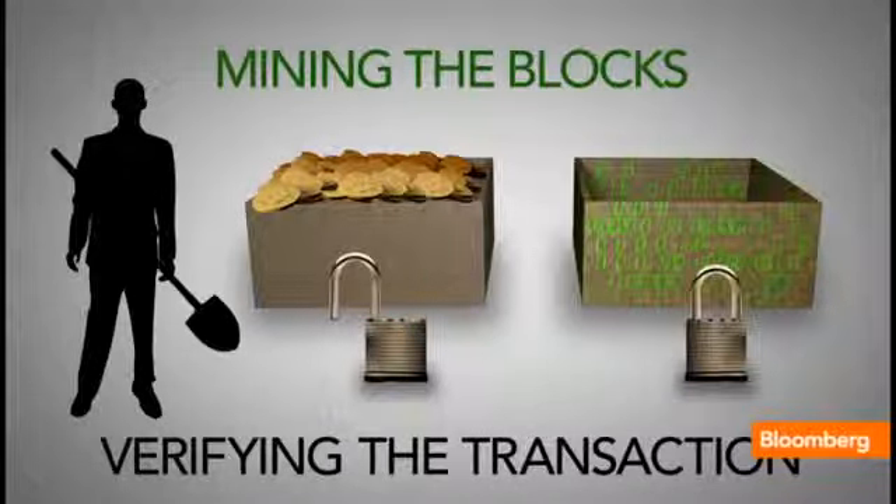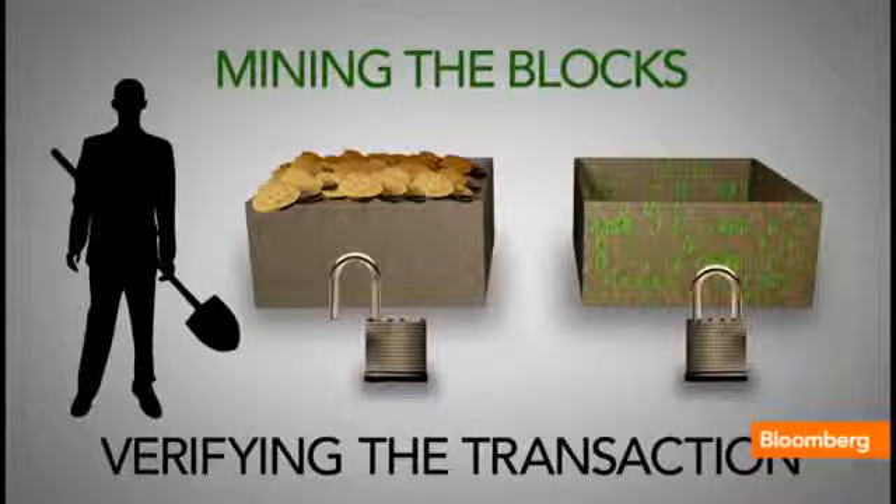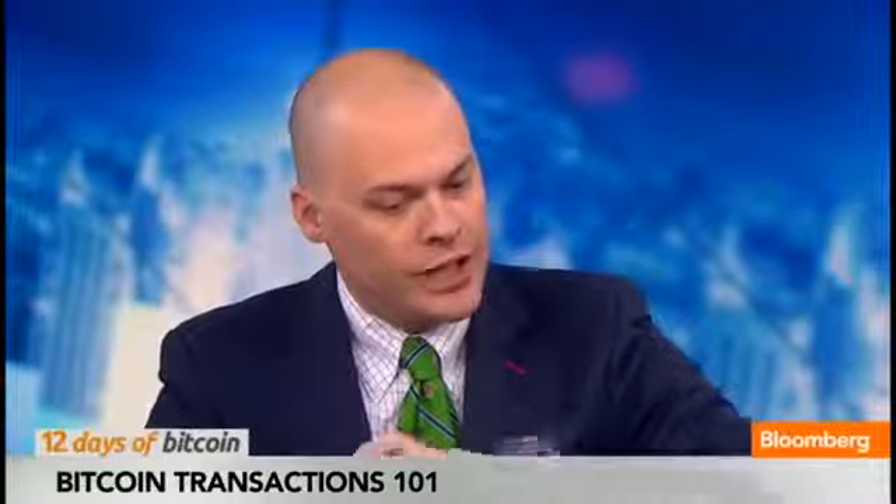Those transactions all go into blocks, or you could think of it as a page on a ledger. There are hundreds or thousands of big mining operations that are competing to try and verify and secure those blocks. As a reward, they get 25 Bitcoin. What they do is wrap a kind of digital armor around each block, each ledger page, and secure it — over and over again so that the transactions are all irreversible.